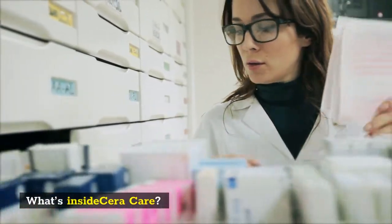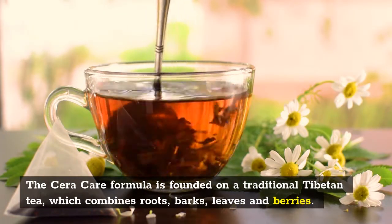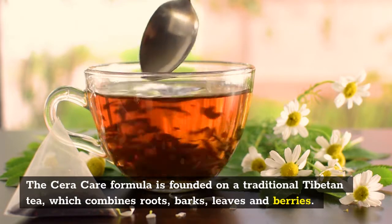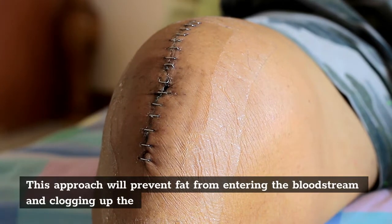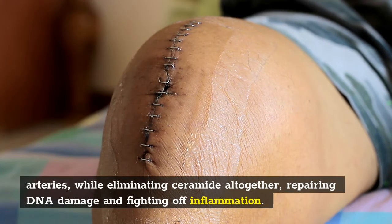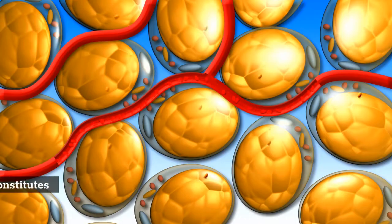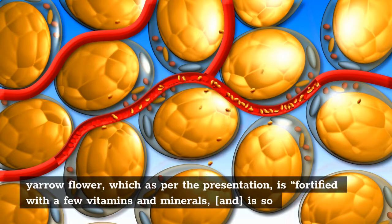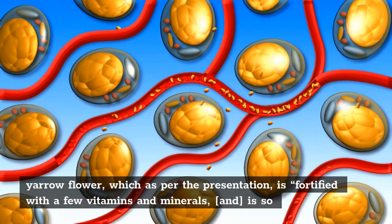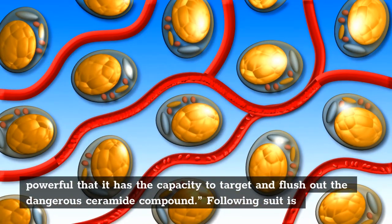What's inside Sarah Care? The Sarah Care formula is founded on a traditional Tibetan tea, which combines roots, barks, leaves and berries. This approach will prevent fat from entering the bloodstream and clogging up the arteries, while eliminating ceramide altogether, repairing DNA damage and fighting off inflammation. The first ingredient is yarrow flour, which as per the presentation is fortified with a few vitamins and minerals, and is so powerful that it has the capacity to target and flush out the dangerous ceramide complex.